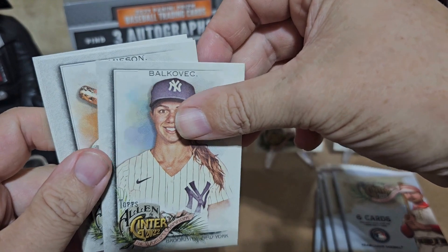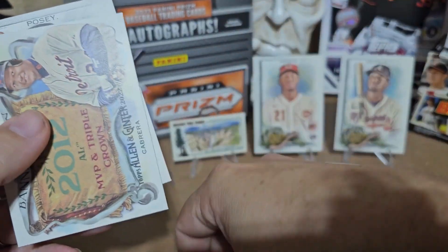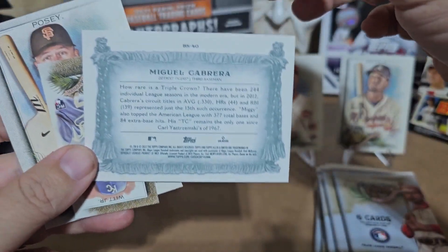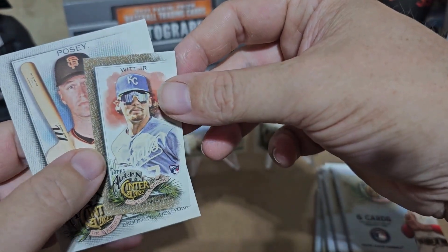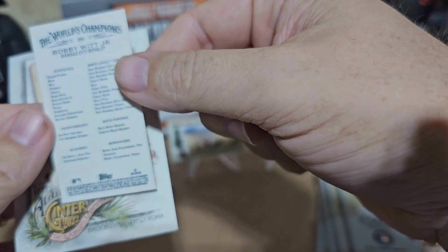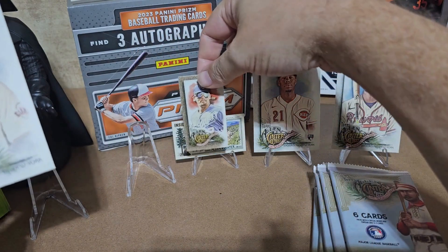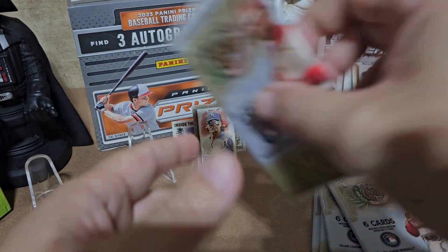Alright, let's see — Jameson Taillon. A 2020 Banner Season Miguel Cabrera — that's a cool card. And a Bobby Witt Jr. mini — oh, that's nice, really nice. Now the question is, does that border mean anything? I don't really know. Does anybody know if that's a different border, or is that just a normal one? Let me know.